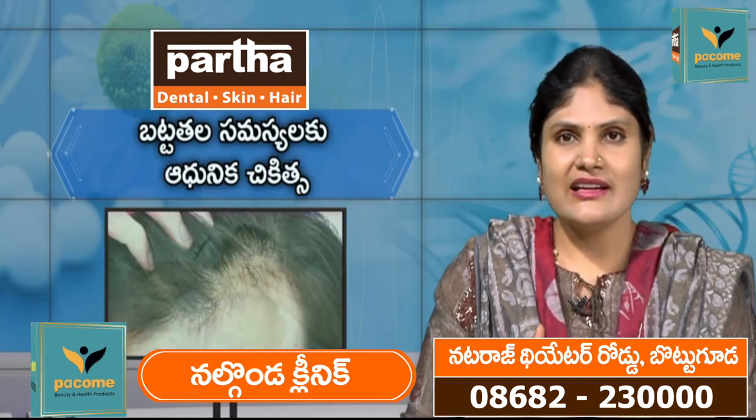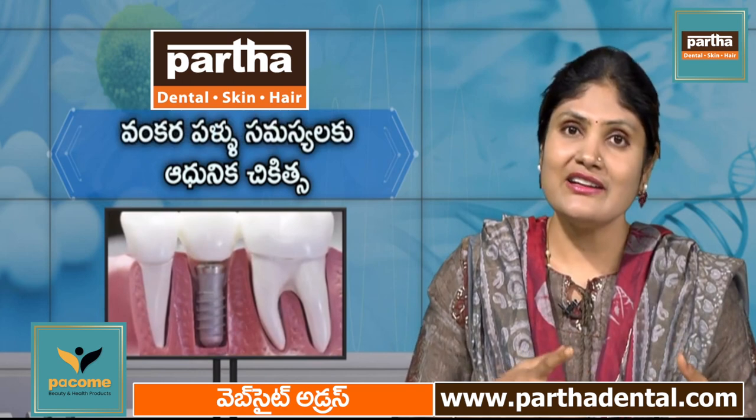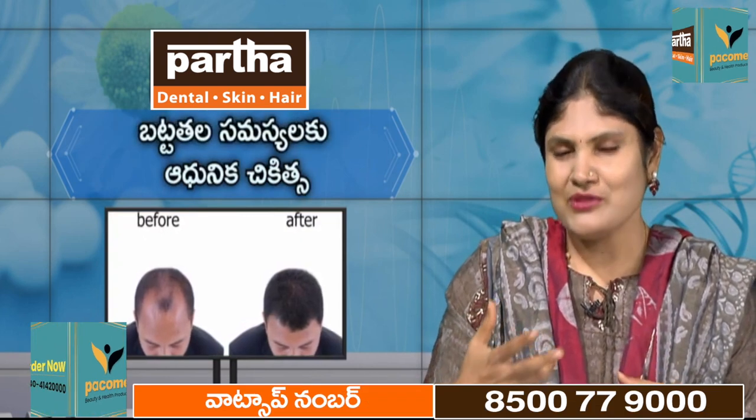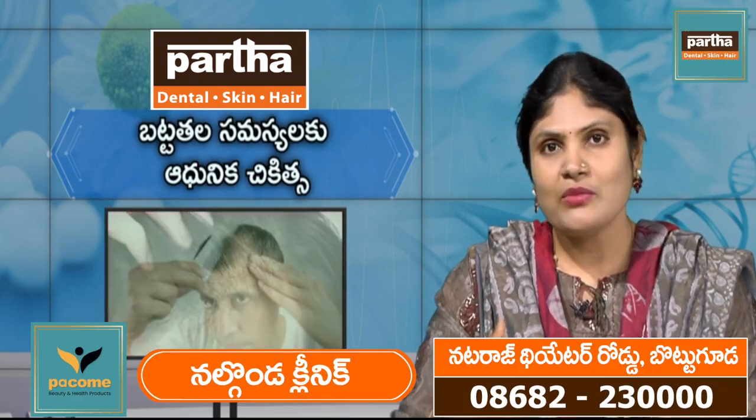Sagging skin and wrinkles are signs of premature aging. Chronic diseases like diabetes and blood pressure also affect good skin health.